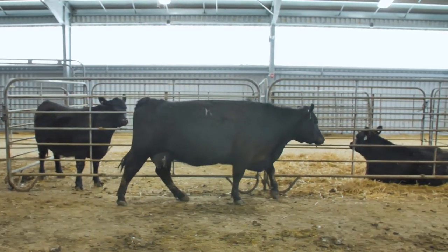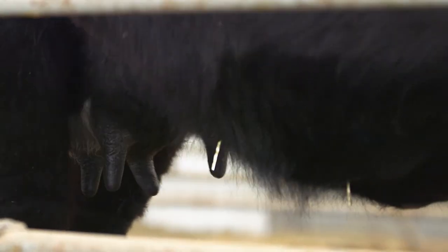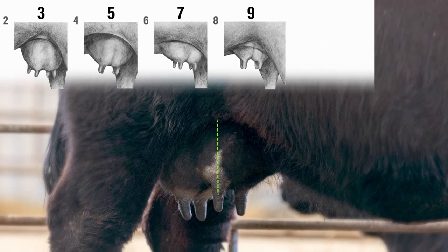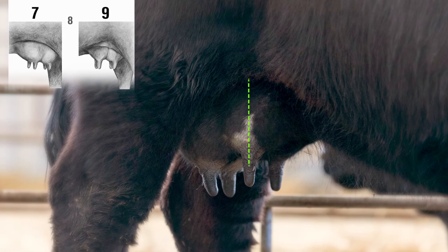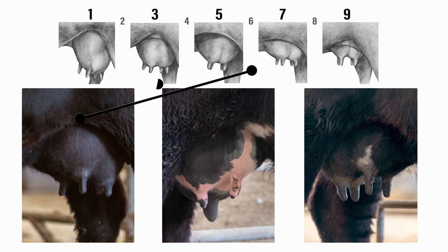We'll look at a final example for udder suspension. This female was scored earlier with a 7 for teat size. Now focusing in on udder suspension, again evaluating the front right quarter, we see that it's somewhere on the upper half of the scale as it's not an overly pendulous udder. This udder has a tight suspension, but it still isn't held too closely to the body cavity, so it scores an 8 for udder suspension. Here are those examples side by side with scores of 6, 3, and 8 for udder suspension.